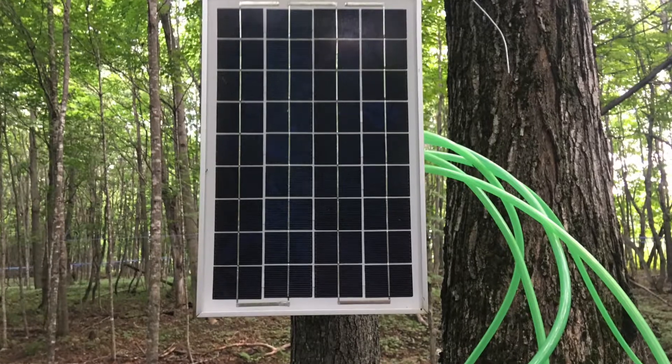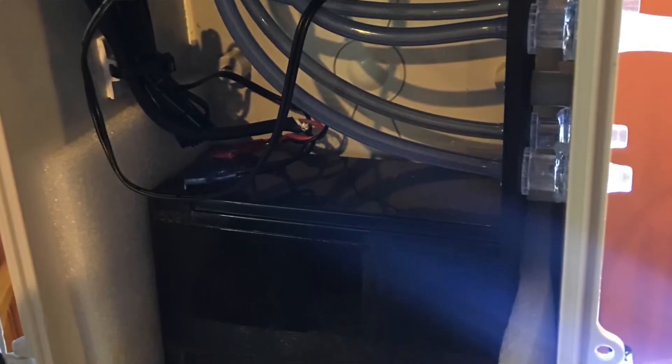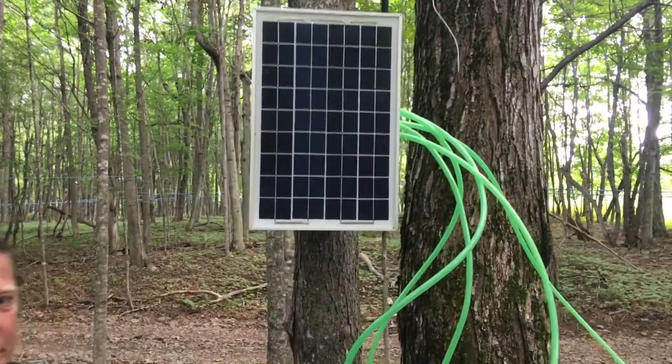The best thing about it is you can fix leaks before it thaws out in the morning by looking to see which one froze first that night. I can come out at 7 o'clock in the morning at 10 degrees, fix a leak in the line, and then go to the shanty.